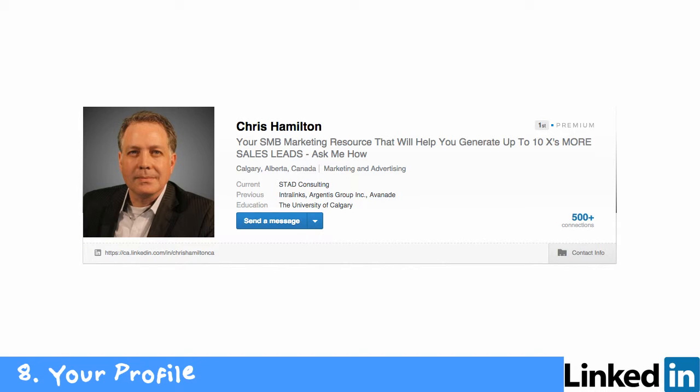Hi there, it's Chris Hamilton here with Sales Tip a Day, www.salestipaday.com. Today I thought I'd show you a segment from a webcast I did on using LinkedIn for job search — it's all about your profile, but it's very applicable to getting found online. I'll go through this quickly so you can understand the power of your profile and why it's so important on LinkedIn.